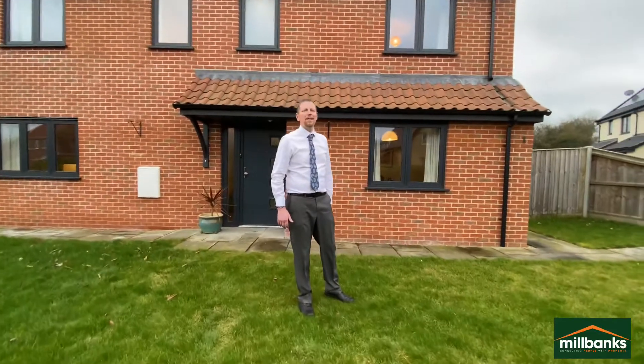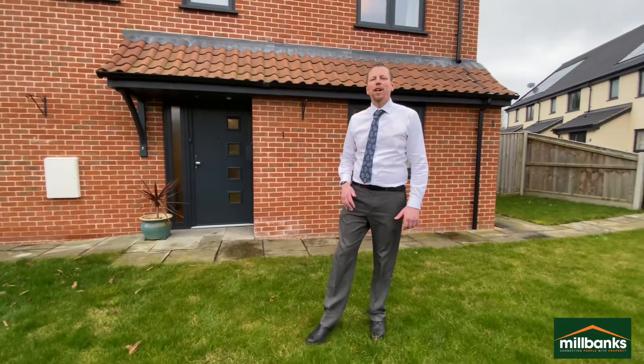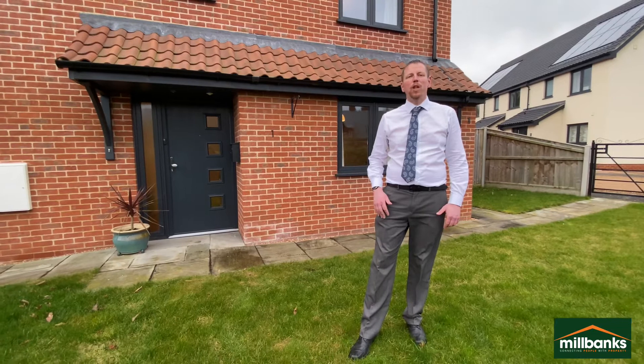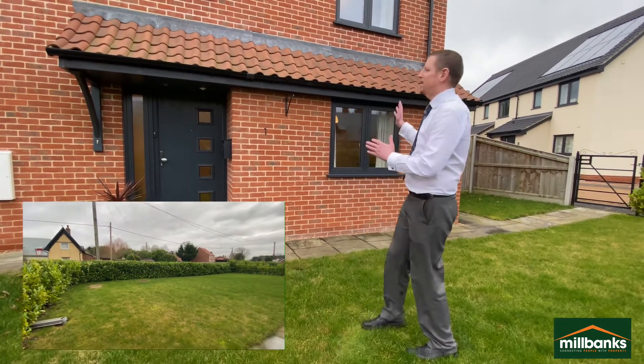Hi, it's Martin from Ilbanks. This afternoon I'm out in the fantastic village of Great Ellingham, located approximately three miles away from Attleborough. As a lot of people will be aware, Great Ellingham is a very well-served village — you've got a village pub, village shop, and primary school. I can't wait to show this fantastic property.